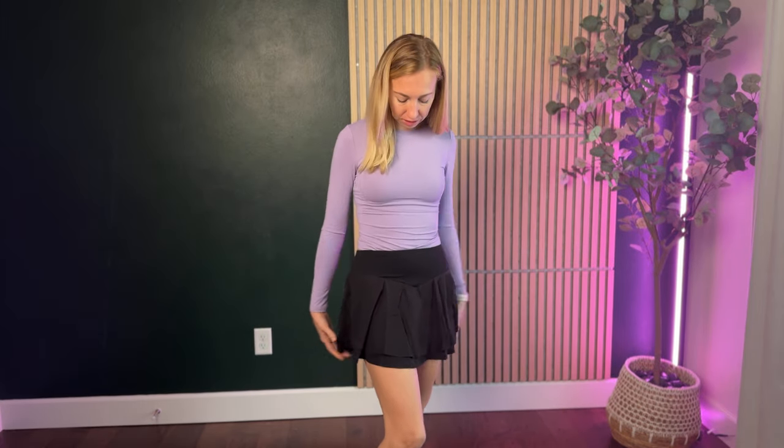I love an athletic skirt — I think this is so great. It gives you the comfort and the movability of a pair of athletic shorts, but a little bit more of a style, a little bit more femininity to the outfit. So I'm really liking this one.